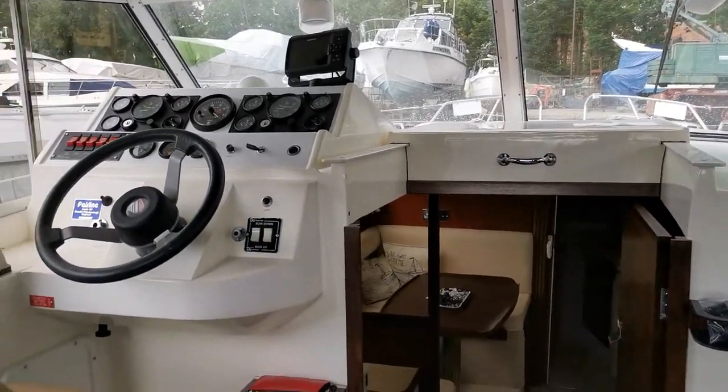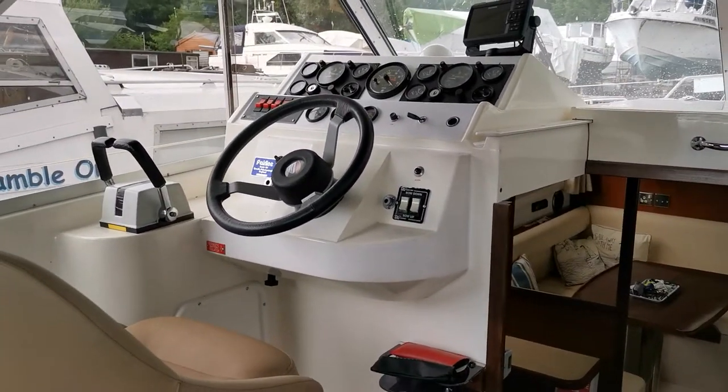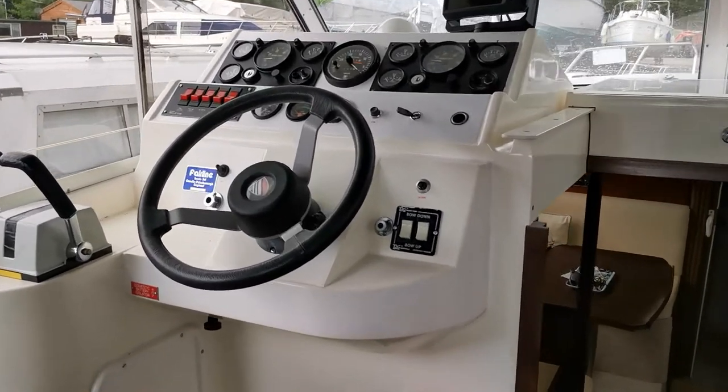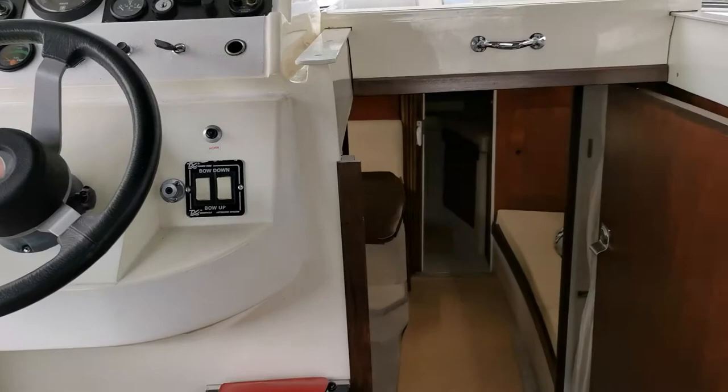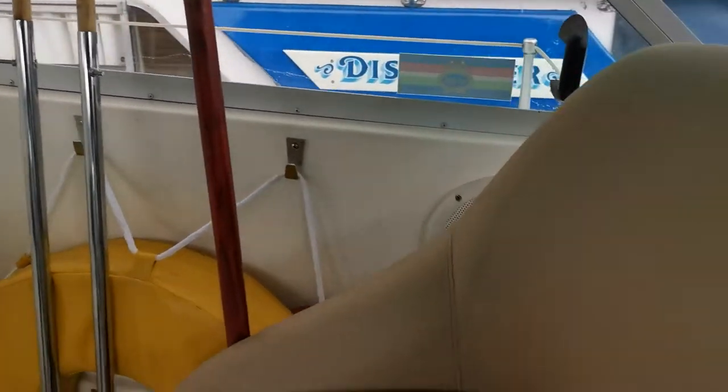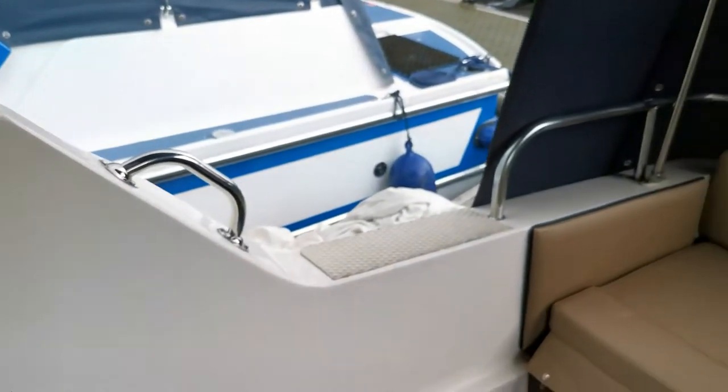Good morning and welcome to Boat Shed Norfolk. This morning we are on board a rather exceptional Fernline Mirage 29. The boat is presented in absolutely superb condition and I can honestly say I haven't ever seen one as good as this.